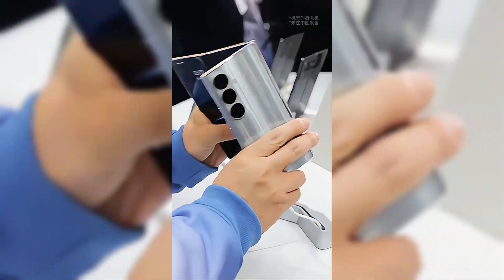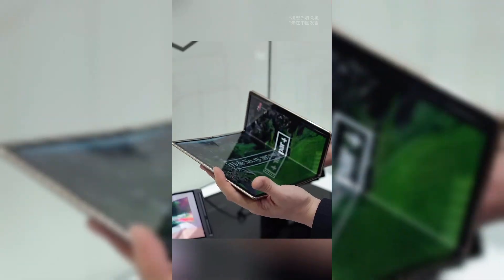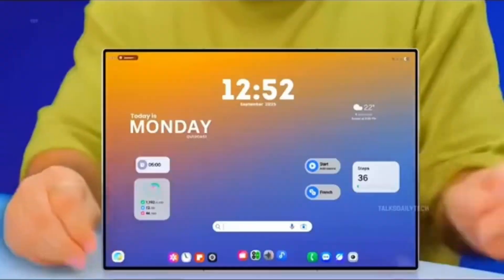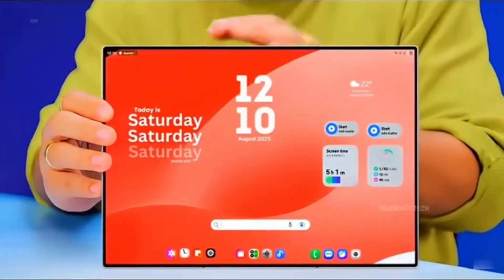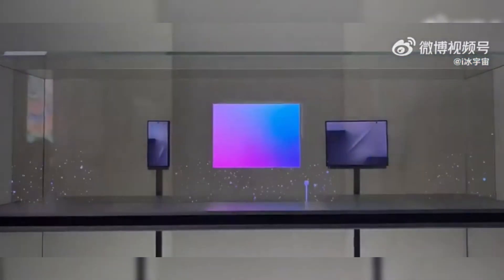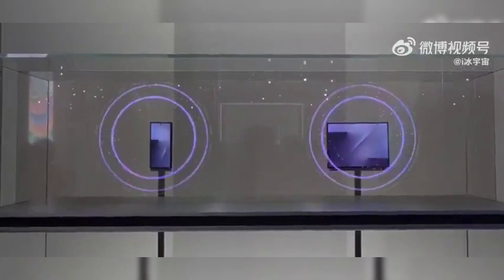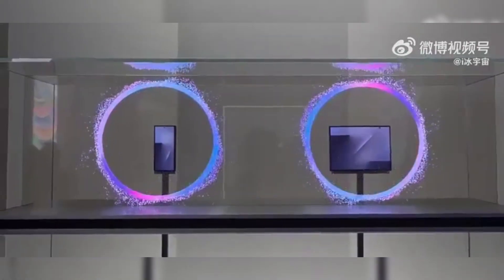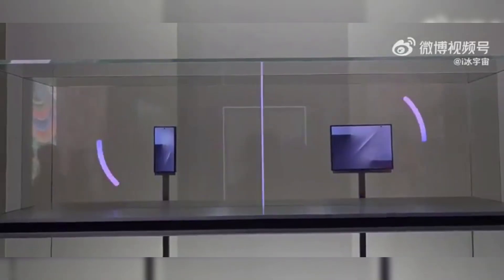Samsung has officially revealed the Galaxy Z Trifold for the first time, unveiling its biggest secret: the U-shaped folding mechanism. This means a completely different foldable experience, unlike the Fold series and rivaling Huawei. But this 10-inch dream comes at a price — $3,000 and limited production to just 100,000 units. Let's analyze Samsung's latest pinnacle of mobile engineering and why its production is so restricted.